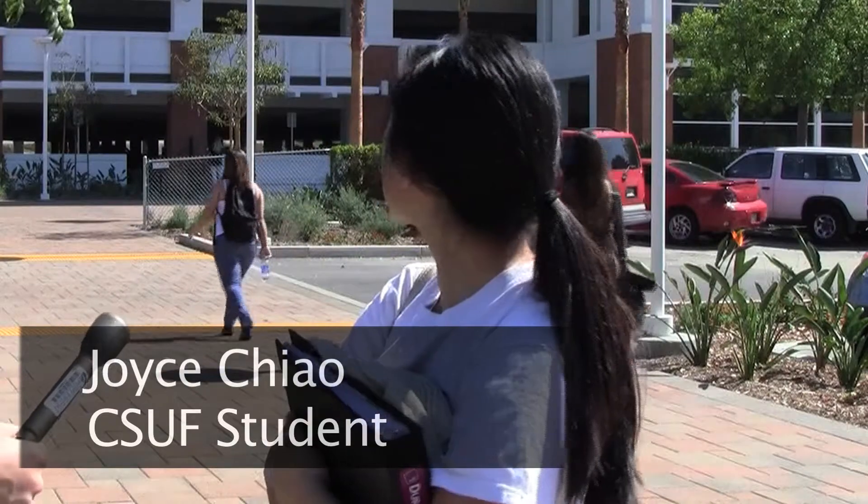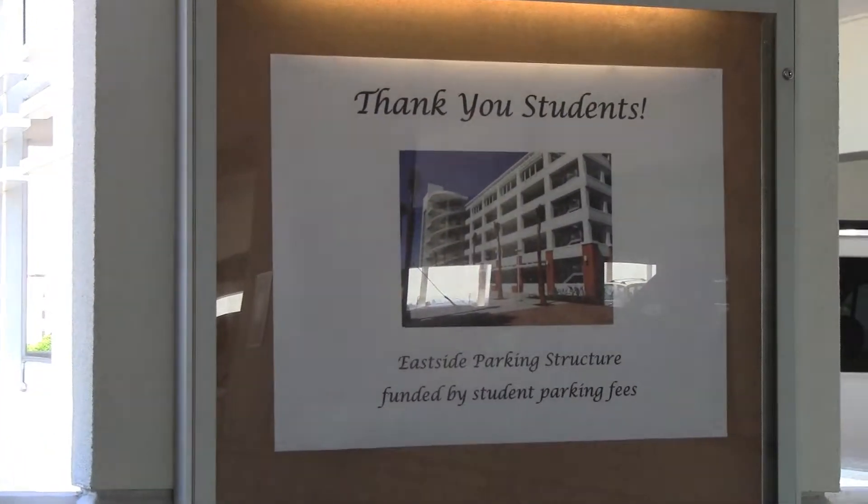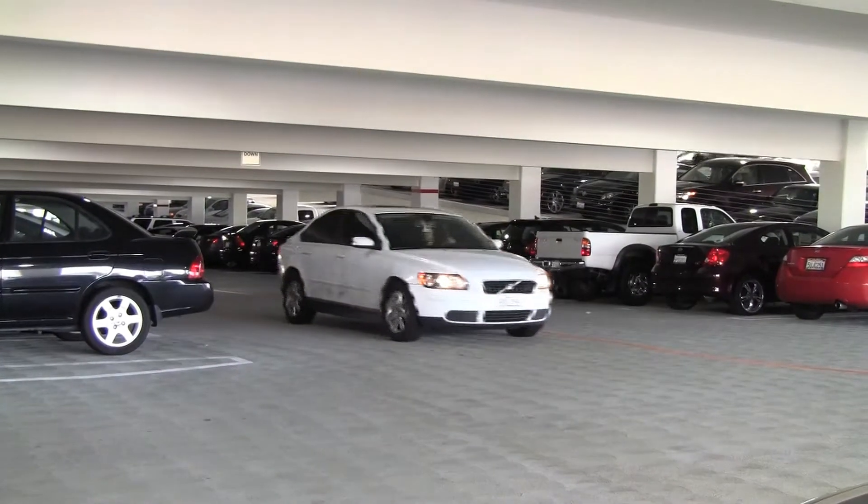Yeah, I mean, that does seem a little excessive to ask the students to pay, and the students still can't find parking. At around the 9 o'clock to 11 o'clock period, sometimes I drive around for like an hour and I can't find parking.